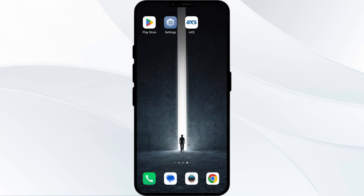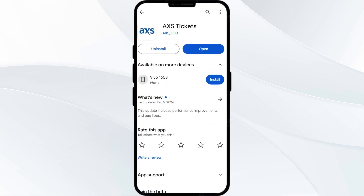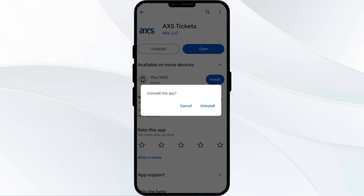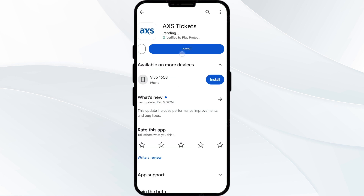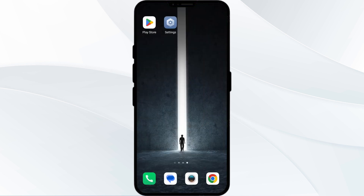Fifth solution is to uninstall and reinstall the AXS Ticket app. If the problem persists, uninstall the app by going to the Play Store, searching for the app, and selecting Uninstall. Once uninstalled, reinstall the app by clicking on the Install button.